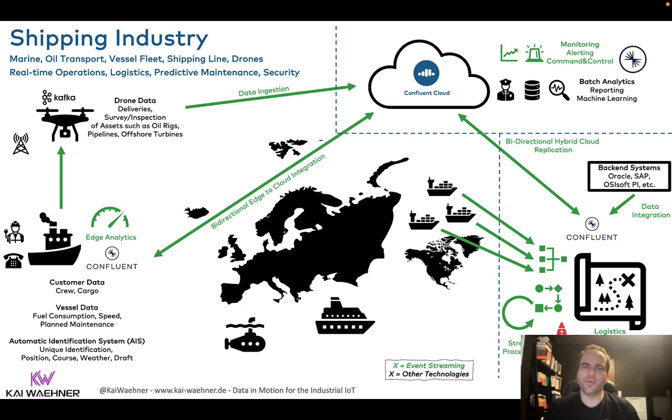It's fully managed, so you can focus on the business problems. In the real world today, however, most of our customers have a hybrid scenario in industrial IoT because they have their own data centers — that's what you see in the bottom right — where customers are connecting to their Oracle databases, SAP systems, and so on. Then they either process the data in the data center with the Kafka ecosystem, or they replicate the data from Kafka into the cloud in a unidirectional or bidirectional way.